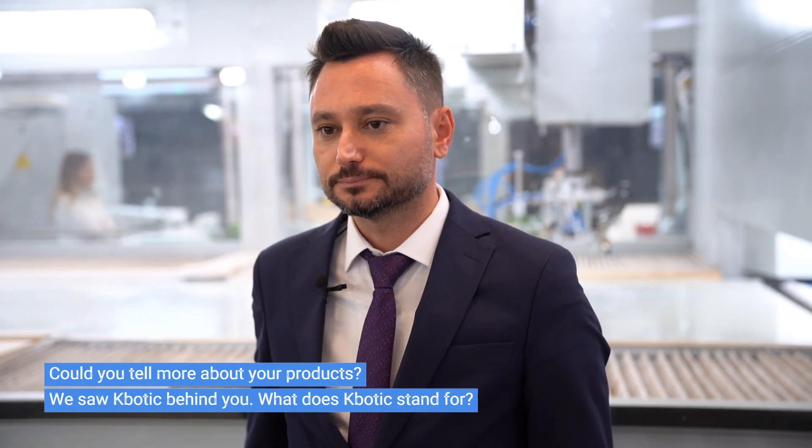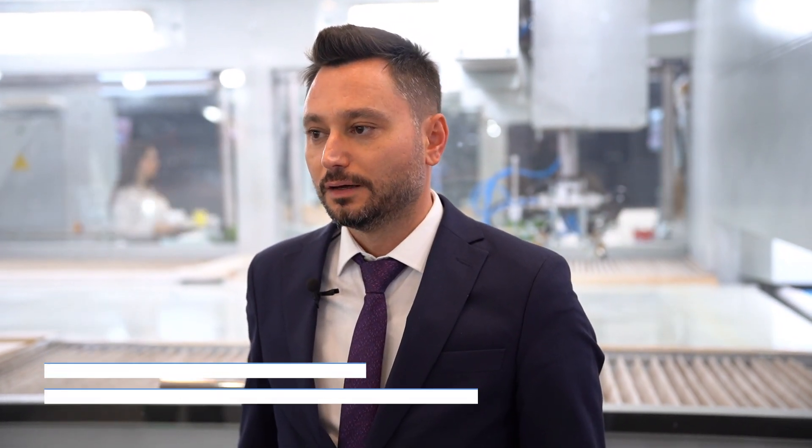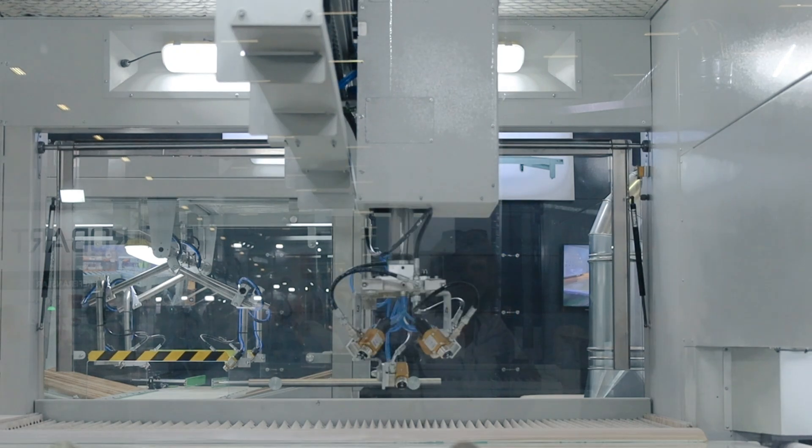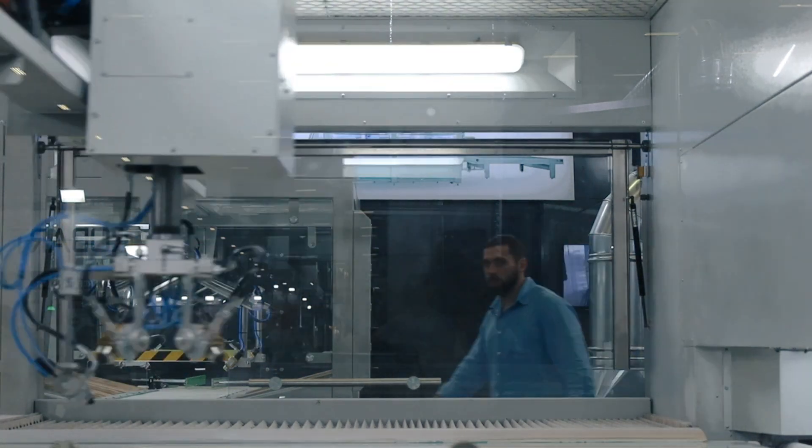Would you like to tell about your product — the K-Botik behind you? What is this machine for? Well, we are producing finishing machinery for woodworking, like furniture producers, all kinds of furniture producers. The machine behind me is our Cartesian robot, which is dedicated for high quality production and serial production. It's a robot, so you can order it to paint edges two times and surface at runtime. It does whatever you program it to do.